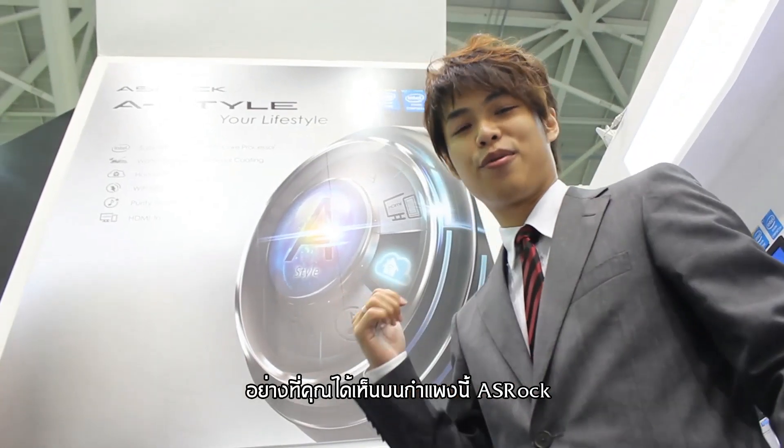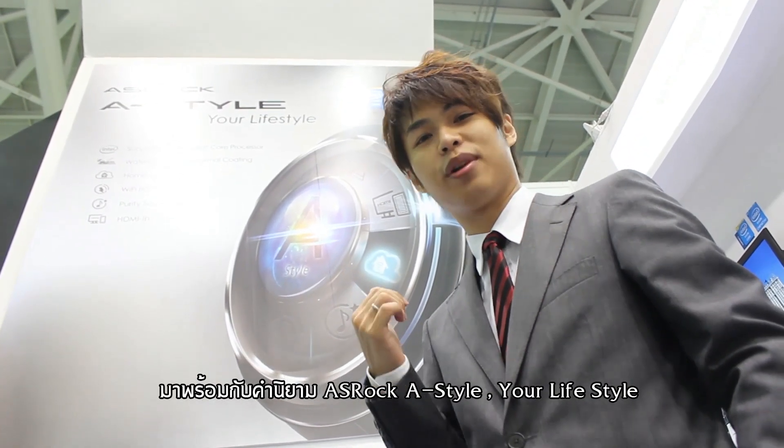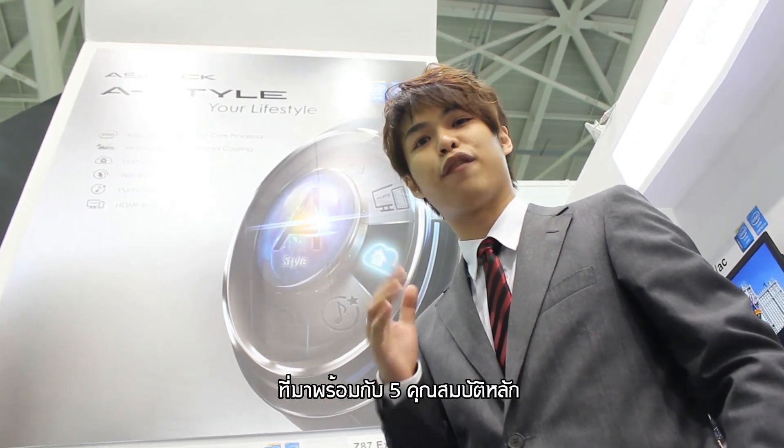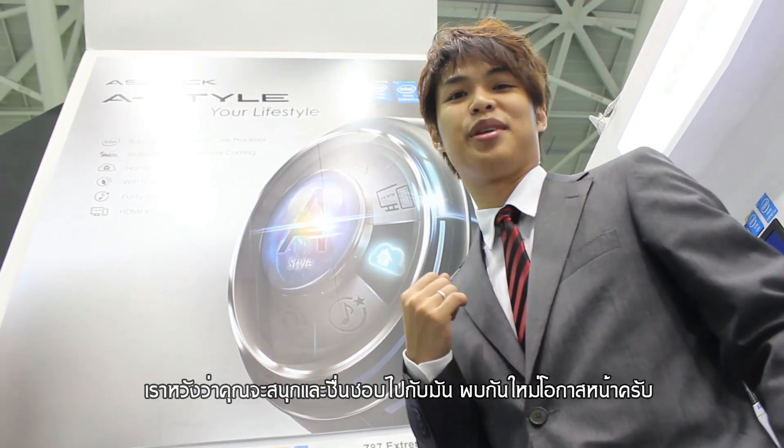As you can see, this time ASRock will promote our A-Style — your lifestyle. It includes our 5 key features, and we hope you enjoy it and like it. See you next time.